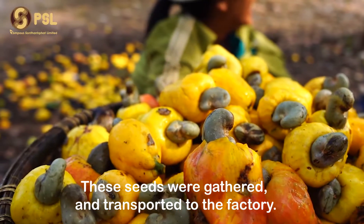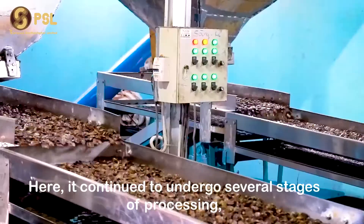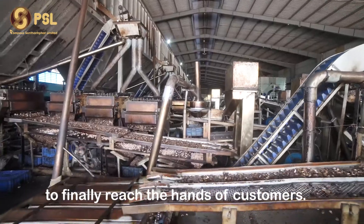These seeds were then gathered and transported to the factory, where they continued to undergo several stages of processing to finally reach the hands of customers.